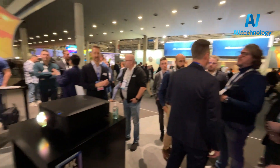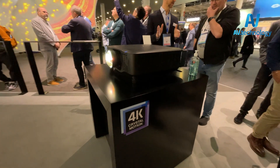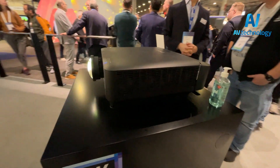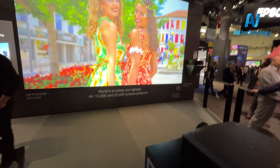This is Epson's new 4K projector series, the PQ2000 series. Previewed last year and now launching for sales later this year. Available in 8 to 20,000 lumens in two chassis sizes, both of which are the smallest and lightest 10,000 and 20,000 lumen 4K products on the market.